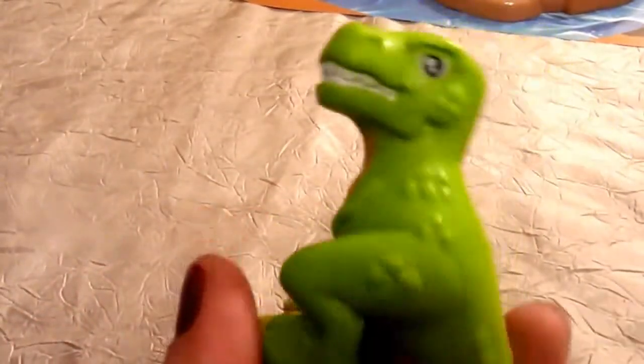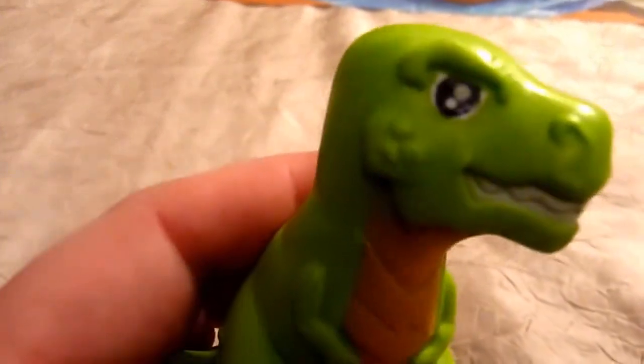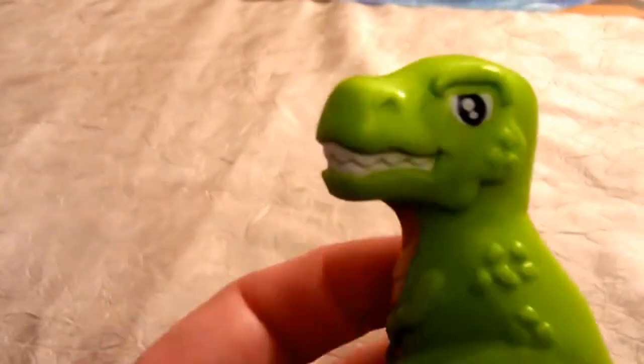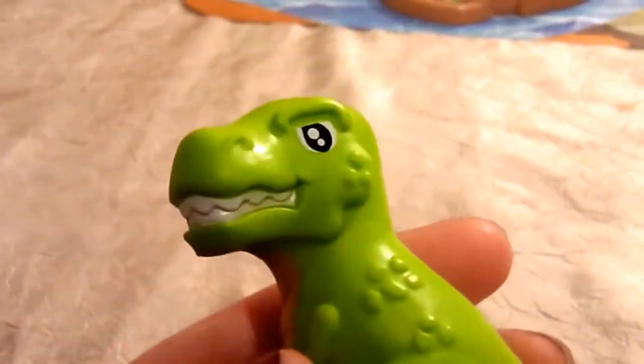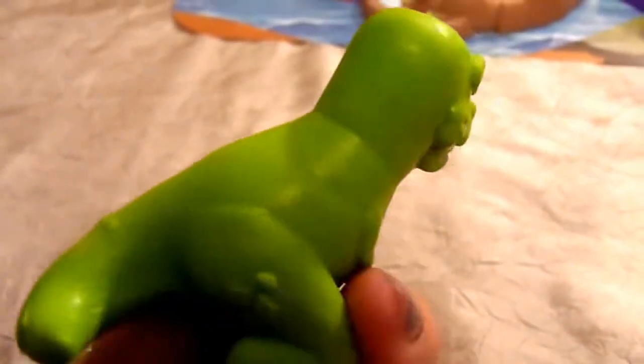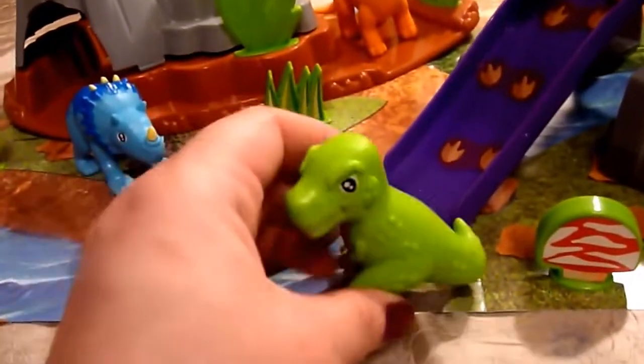Last but not least we have the Tyrannosaurus rex, or the T-Rex. This is one angry little dinosaur who likes to eat meat. He gets a bad rap because he is always searching for more food, but this particular T-Rex is friendly. He's going to go wait at the bottom of the slide so that the stegosaurus doesn't fall in the water. So we have the bottom of the slide by the water for the T-Rex — right there! At the bottom of the slide by the water.